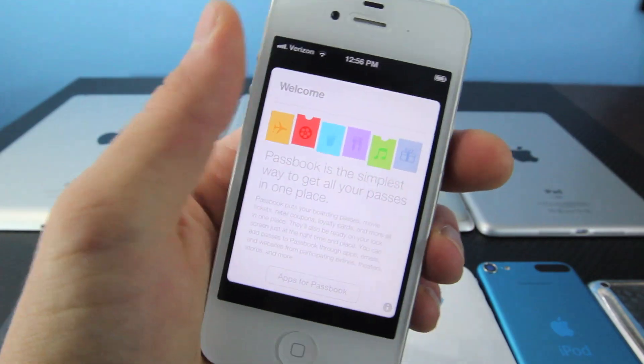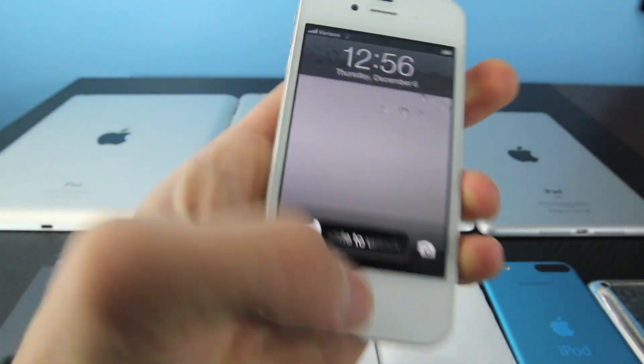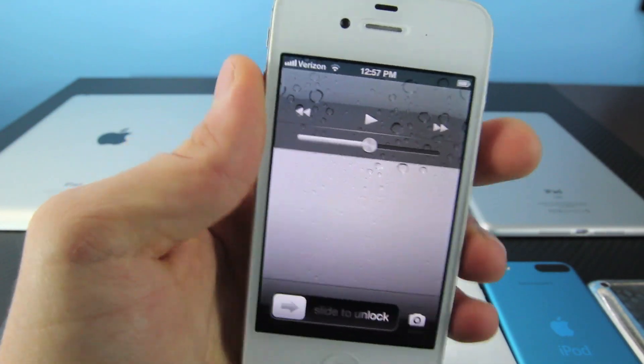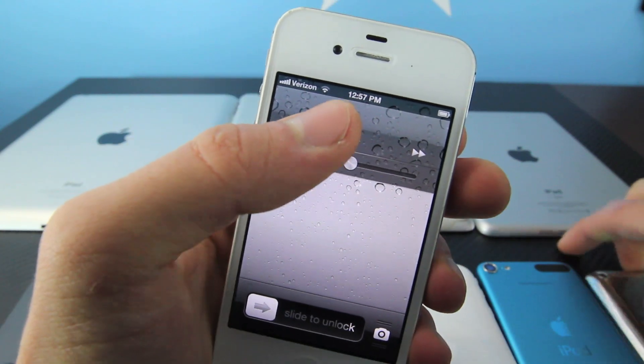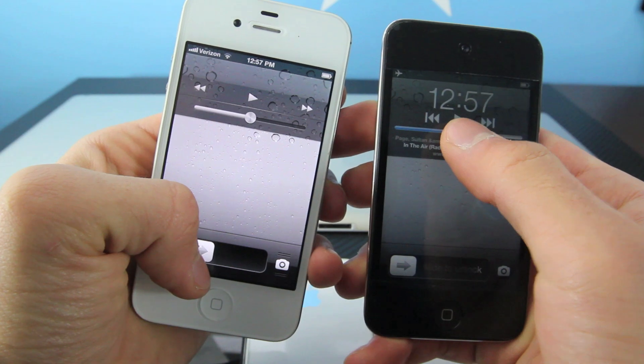If you open up Passbook, you get this little new icon greeting you, which is pretty neat. On the lock screen, if you guys just double tap, you have this new interface. It matches the rest of iOS 6. The old one was pretty dated, and if you want, I can show you guys right here — if you double tap, as you can see, it does look a lot older.